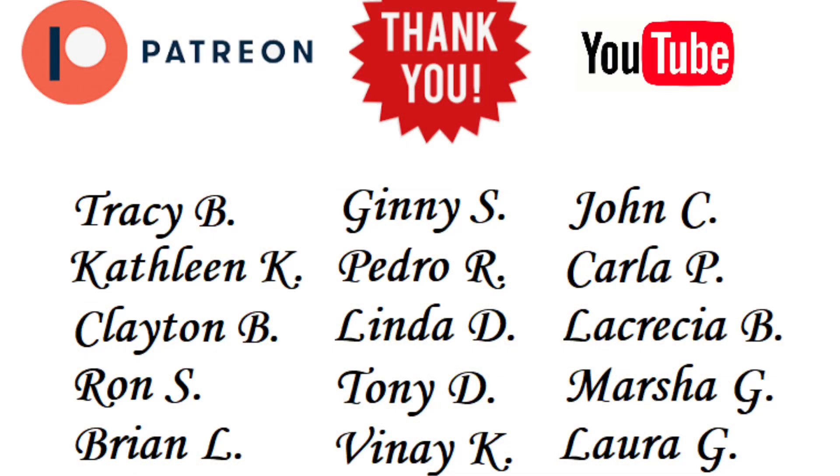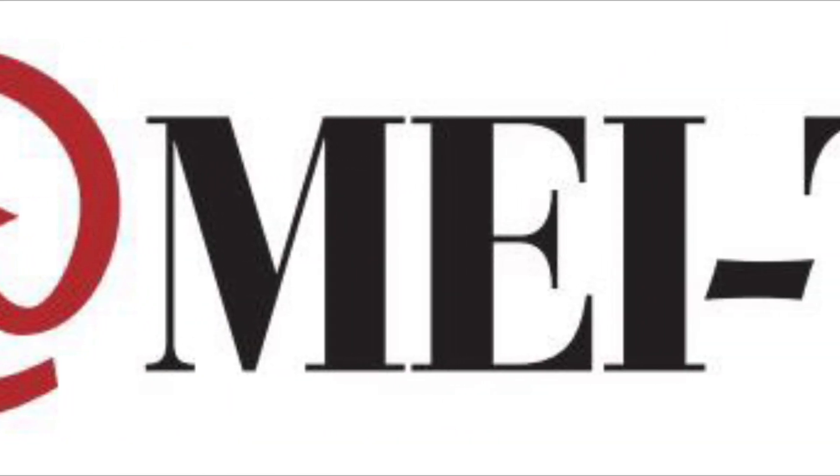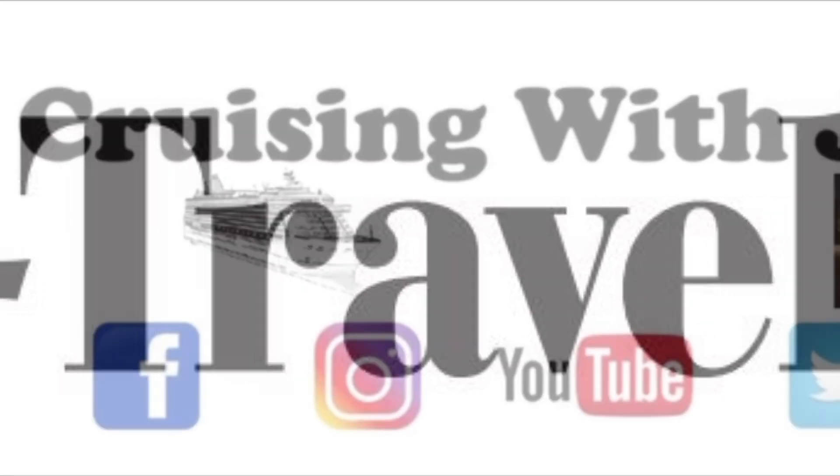A special shout out to all my Patreon and YouTube members — thank you so much for your additional support. If you'd like to become a Patreon or YouTube member, links are in the description below. It's a behind-the-scenes view of Cruising with JT with special access to benefits, perks, and inside information on upcoming videos. This video is also sponsored by MEI Travel — feel free to reach out to me at cruisingwithjt@gmail.com and I'll connect you with my travel agent at MEI Travel.